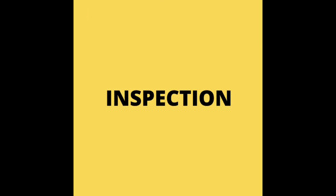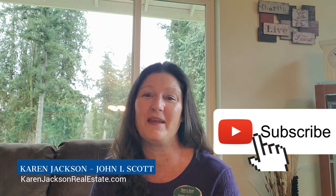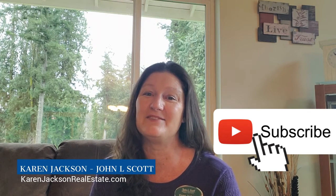Today I'm going to explain what is an inspection contingency in a real estate transaction, who needs one, and how does it affect me as a seller. My name is Karen Jackson and I'm a residential real estate broker with John L. Scott in Renton, Washington and the surrounding areas. Thank you so much for watching.